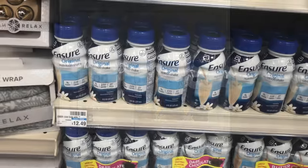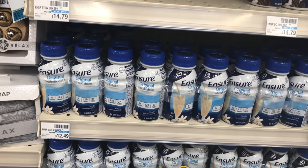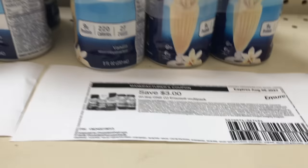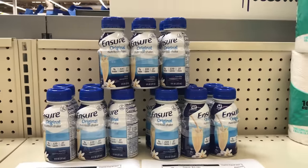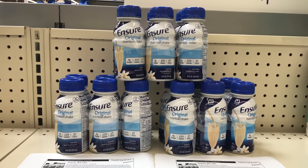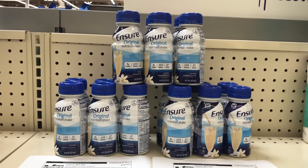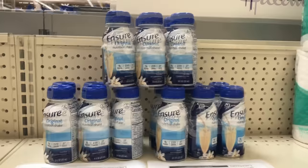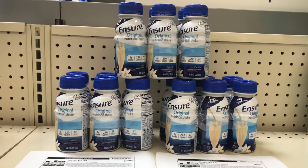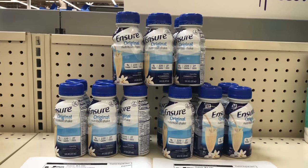Ensure is on buy three get $8 back, limit of one. Picking up three priced at $12.49 each — all three come up to $37.47. Using three of the $3 off coupons — I have two here and we also received one in the app today. I got these coupons by signing up on their website and they emailed them to me, but if you don't have this, in today's Smart Source there's a $3 coupon you can use. These three coupons bring it down to $28.47 and I get $8 back, making all three items $20.47 or $6.82 each. This is a little pricey, but if this is what you use and you have a strike on your box you might as well do it.